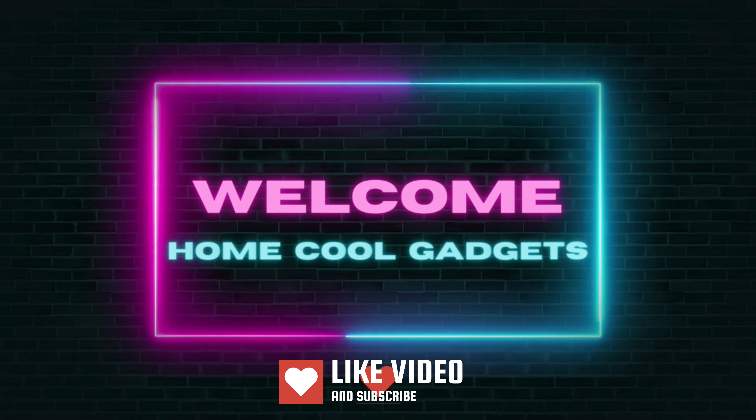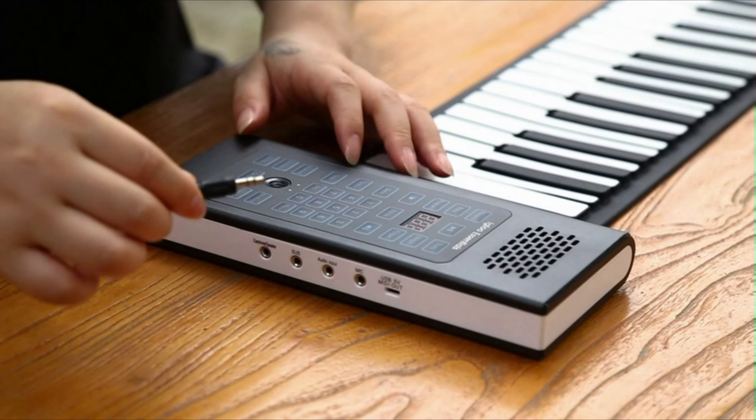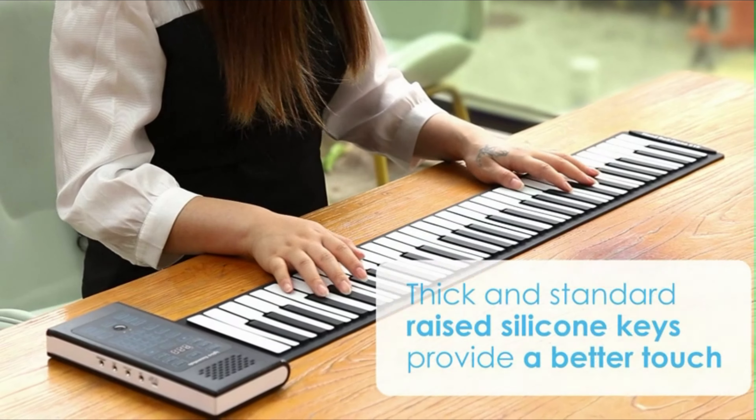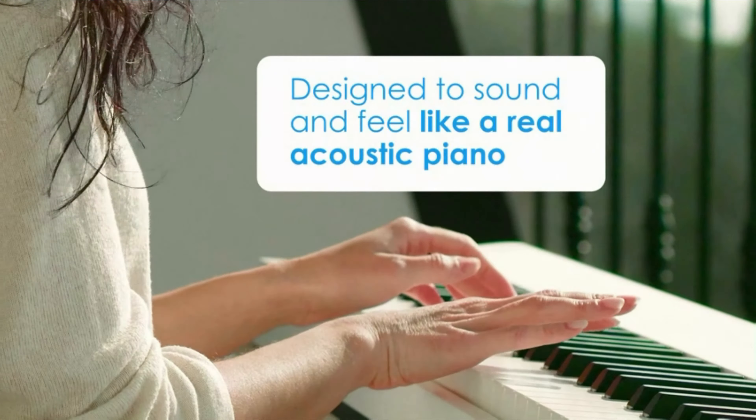Welcome to the Home Cool Gadgets channel, where you can find the latest gadgets that came to the market. Whether you're a traveling musician, a space-conscious learner, or someone who craves the versatility of a digital instrument, the foldable digital piano is about to revolutionize your musical journey.